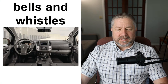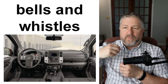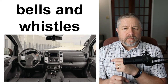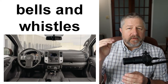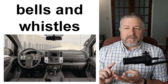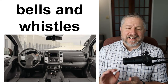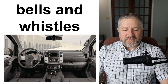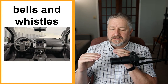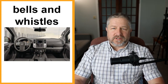Bells and whistles. This doesn't actually refer to literal bells and whistles. When we use the phrase 'bells and whistles,' we mean that you bought something and it has all the available options. Like: 'He bought a car with all the bells and whistles.' It has power windows, GPS, a stereo, air conditioning, intermittent wipers. When you buy something with all the bells and whistles, you've spent extra money to get all of the really cool features instead of the basic model.